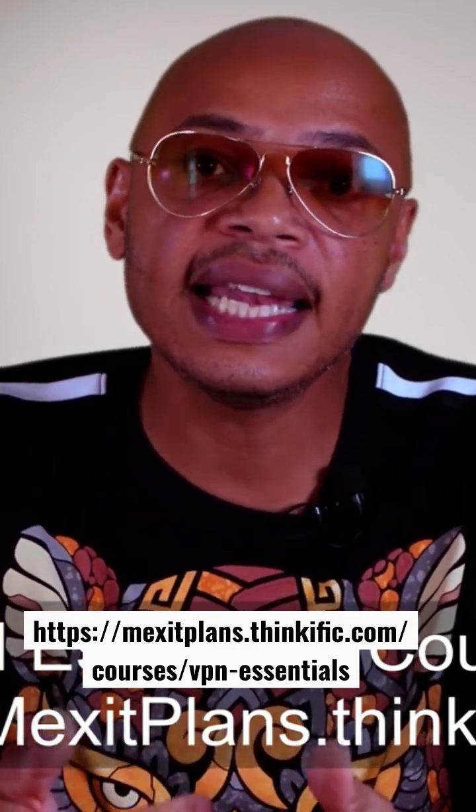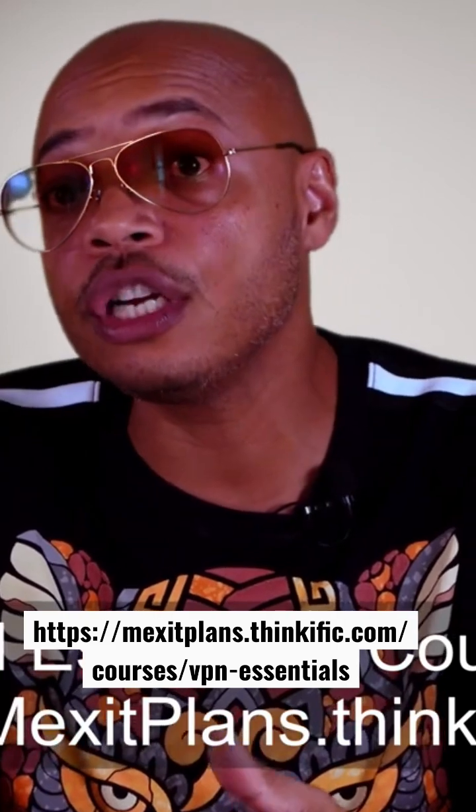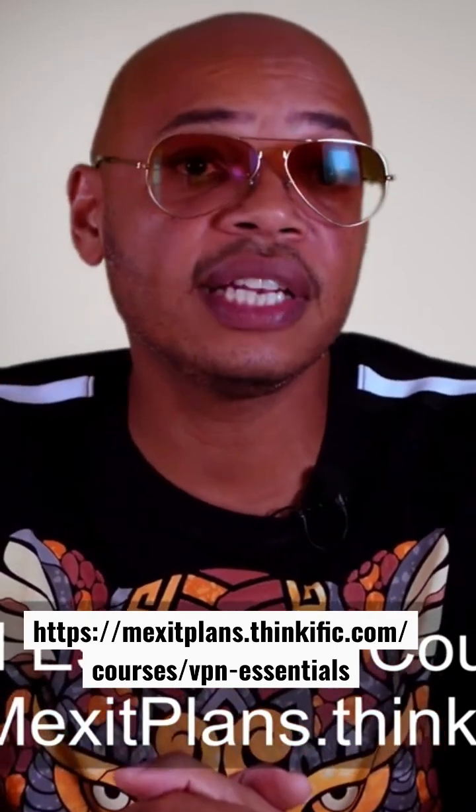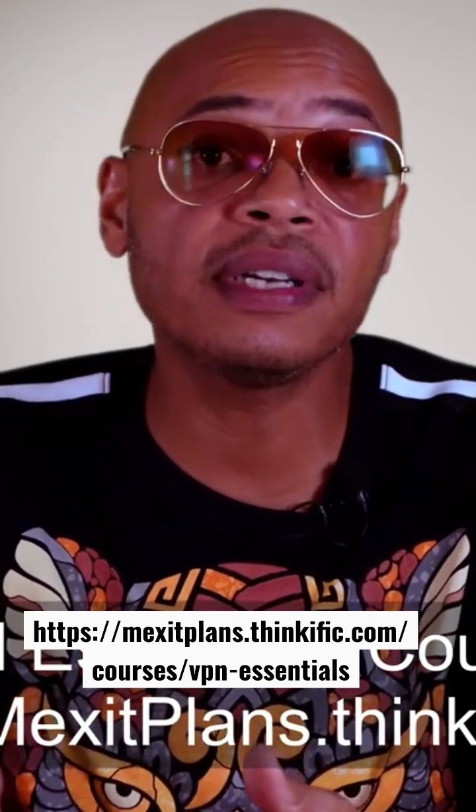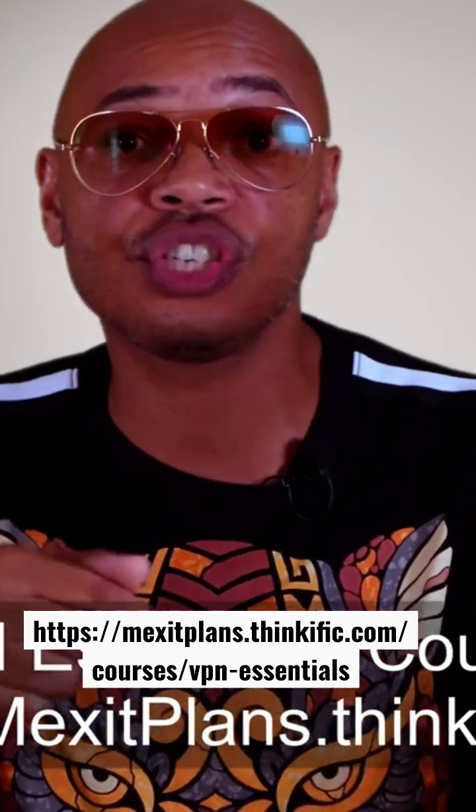Upon completing the VPN Essentials course, you will have the knowledge to make an informed decision about VPNs and how to set up various deployment scenarios. To keep your physical location anonymous, you can download the VPN features quick reference guide for free at the link in the description below.